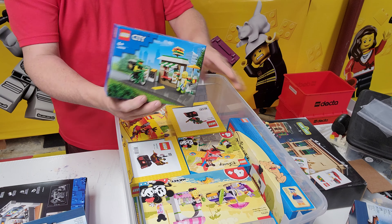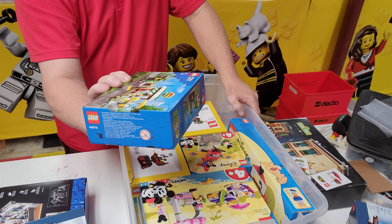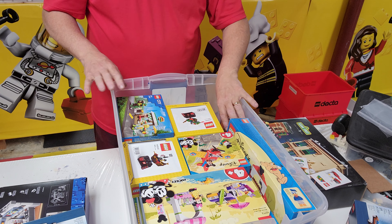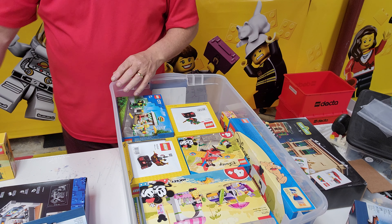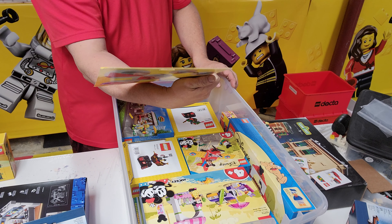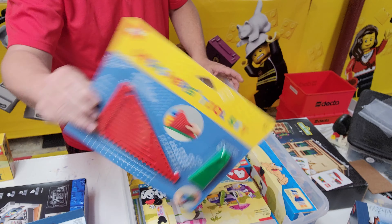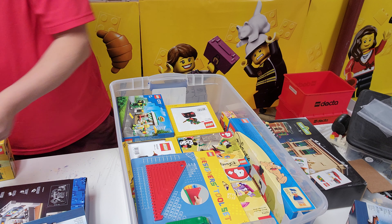Can we get this one in? This is 40578. I think this was a gift with purchase in Europe. In typical Europe fashion there are no names, no piece counts, nothing — just the set number. So I think we get that in there. I don't think we can get this hideout in there, but we can get this in there pretty easy. This is the designer tool set — I think it's 852690. So that one will lay there.